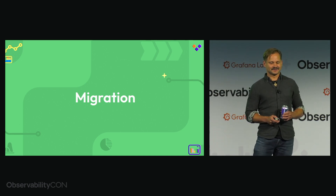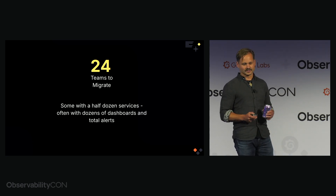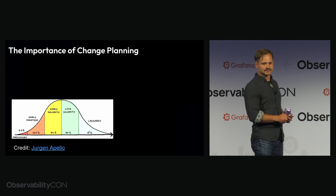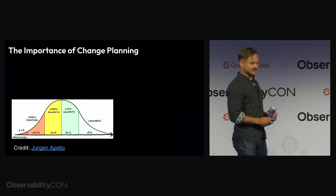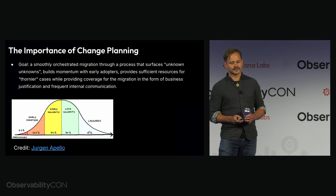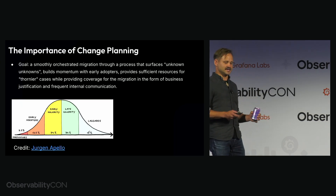So now onto the migration. We've made the decision. We've got 24 teams to migrate, some with half a dozen services and others with dozens of dashboards and alerts. This brings me to the importance of change planning — your innovators and early adopters during any migration are going to be easy. The late majority and laggards are where this process is really helpful, and no judgment — engineers have competing priorities and some folks are more excited about observability than others. The goal is a smoothly orchestrated migration that surfaces unknown unknowns, builds momentum with early adopters, provides sufficient resources for the thornier cases, while providing coverage through business justification and frequent internal communications.